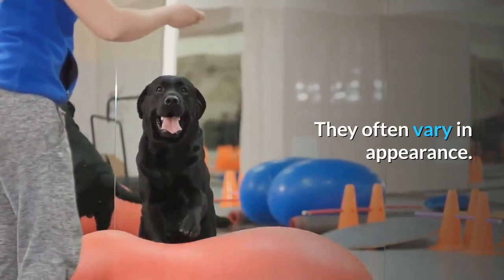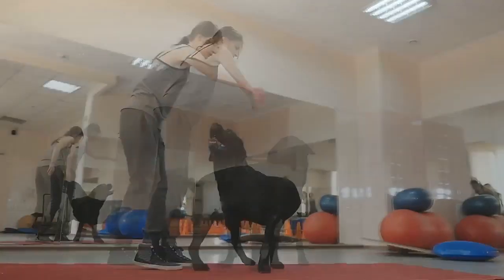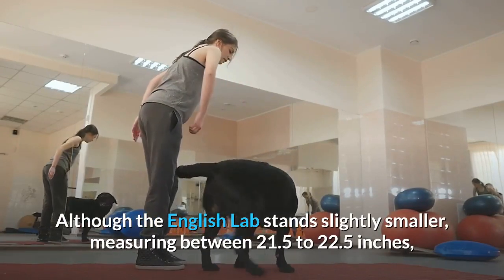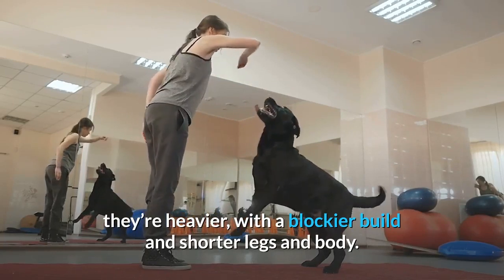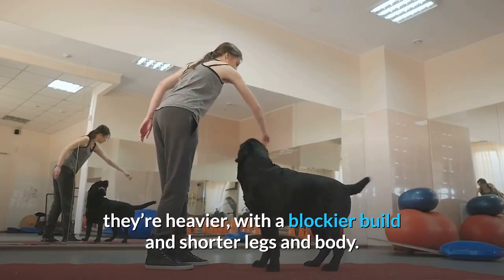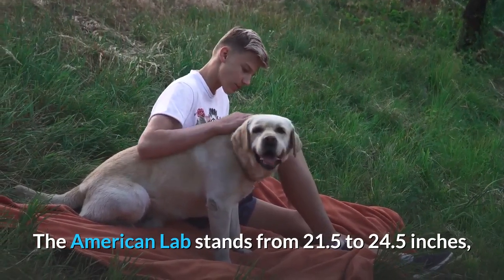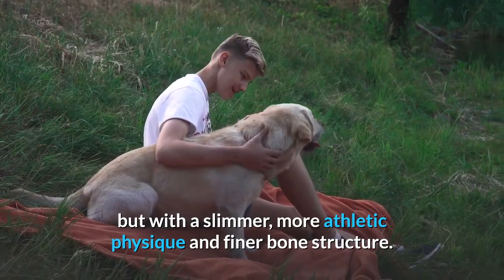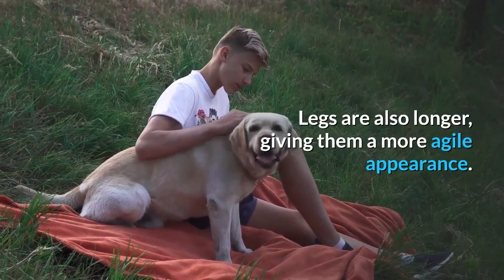English versus American Lab size. Although the English Lab stands slightly smaller, measuring between 21.5 to 22.5 inches, they're heavier, with a blockier build and shorter legs and body. The American Lab stands from 21.5 to 24.5 inches, but with a slimmer, more athletic physique and finer bone structure. Legs are also longer, giving them a more agile appearance.